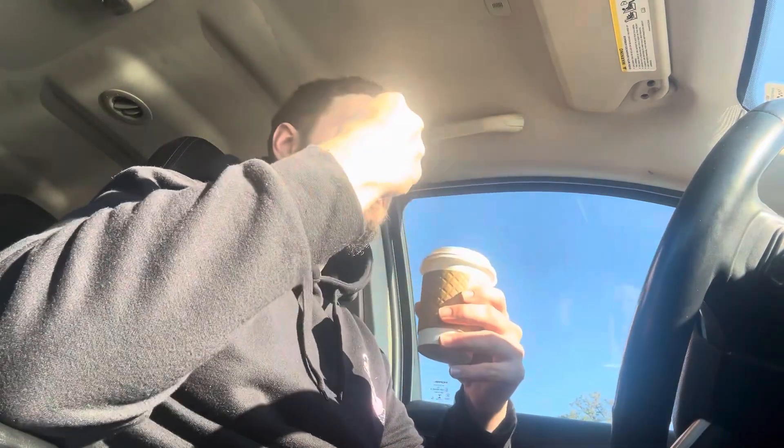Never had this before — kind of piqued my interest — so we're gonna give it a shot and see how it tastes. I also got something to pair with this really well, so hopefully it's a good match. Okay, okay, I see you Whole Foods.